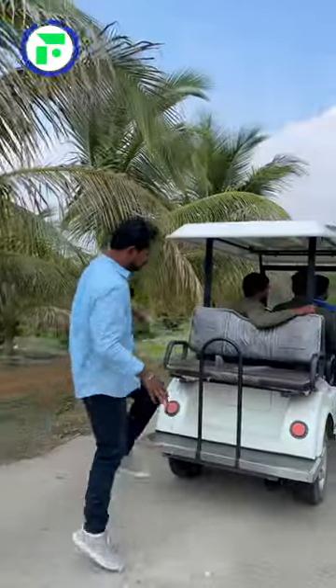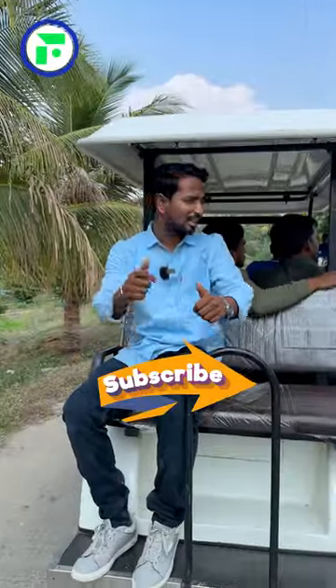So friends, let us know how you found this! Let's go to the next farm. And until then, share the video and subscribe to our channel. Let's go!